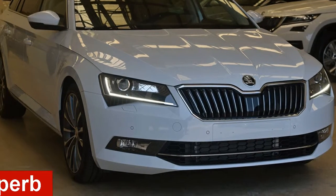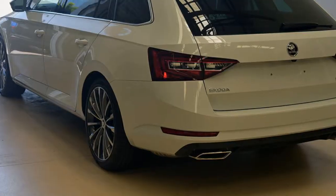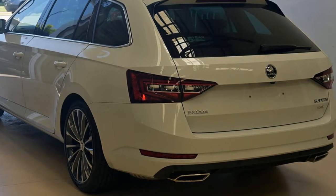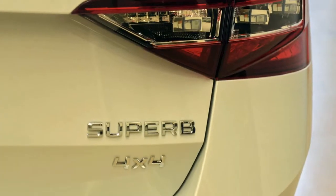In the market for a Skoda Superb? This Superb has an efficient 2.0-litre engine and a smooth shifting automatic transmission. The attractive white exterior is complemented by its stylish interior.